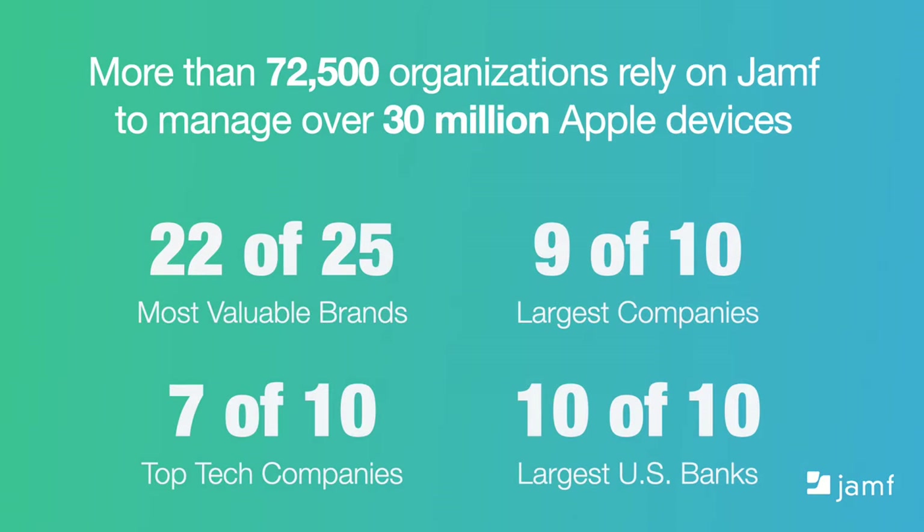More than 72,500 organizations rely on Jamf to manage over 30 million devices. Our recent stats show some of the industries we support in the enterprise space. We help many schools, colleges, universities, hospitals, healthcare providers, and of course small to medium businesses across the globe succeed with Apple.